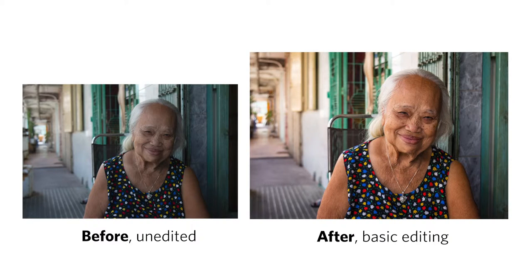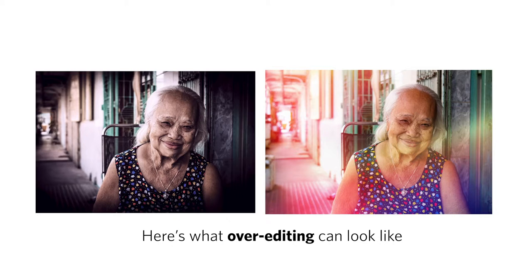Now we can all be guilty of over-editing our photos. Focusing too much on style and filters, such that we lose the substance of the photo. So make sure your editing supports your image, because an overly processed photo can really work against you.